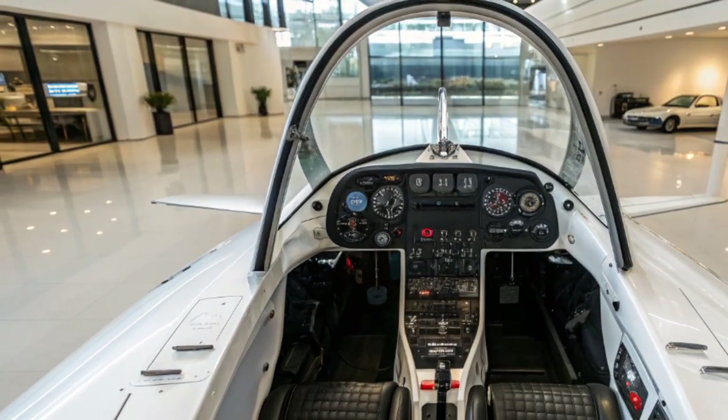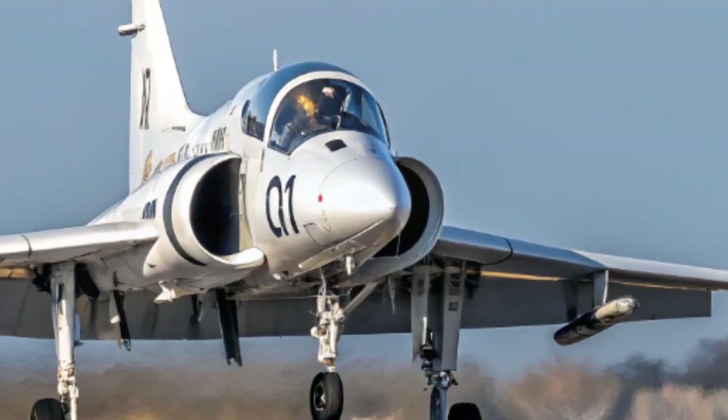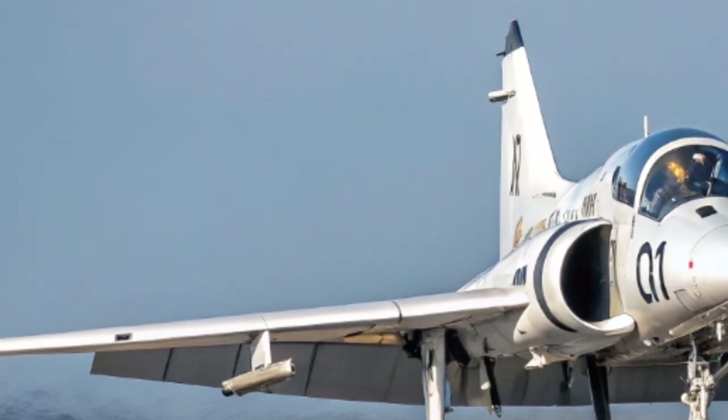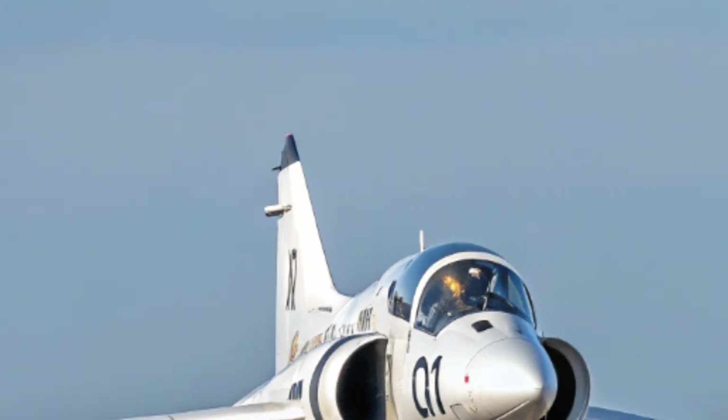Another key strength of the Hawk is its handling. The design makes it extremely forgiving yet still capable of aerobatic maneuvers that demand precision and skill. This blend of stability and agility has made it a favorite with instructors and with display teams.